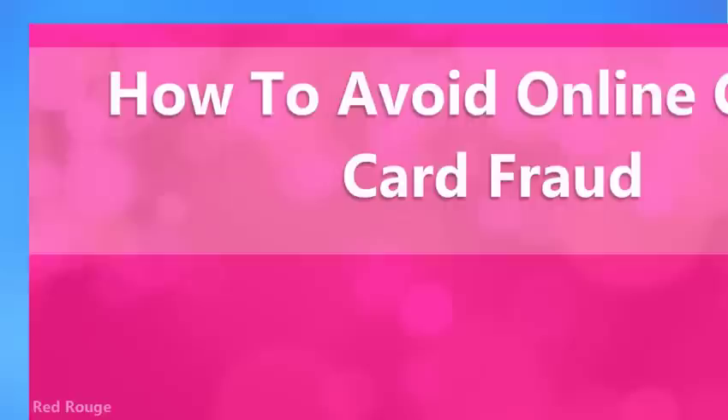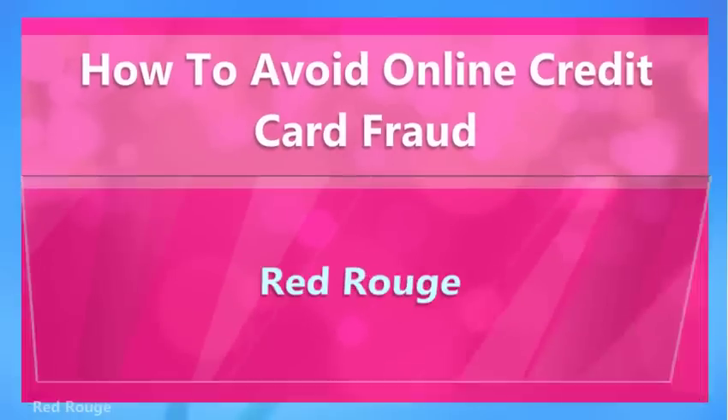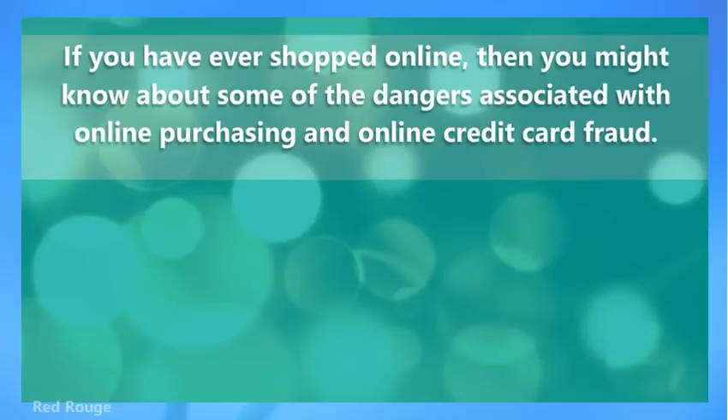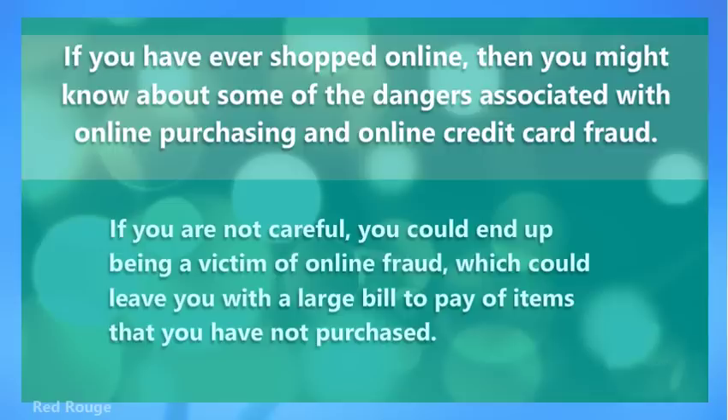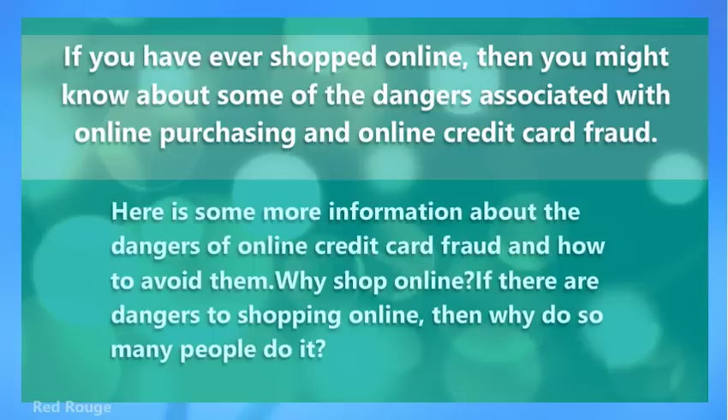How to Avoid Online Credit Card Fraud. If you have ever shopped online, then you might know about some of the dangers associated with online purchasing and online credit card fraud. If you are not careful, you can end up being a victim of online fraud, which can leave you with a large bill to pay for items that you have not purchased. Here is some more information about the dangers of online credit card fraud and how to avoid them.